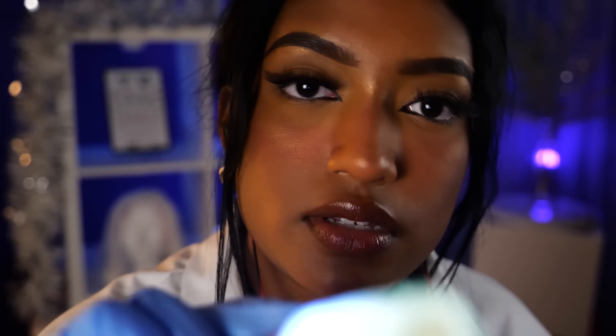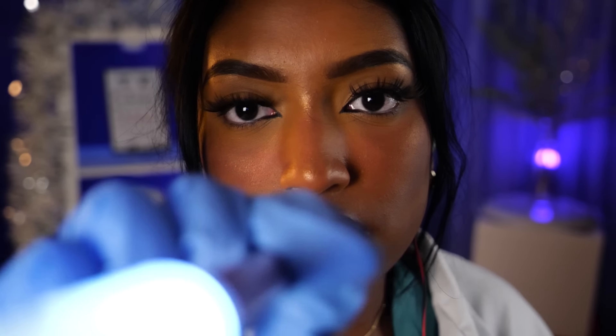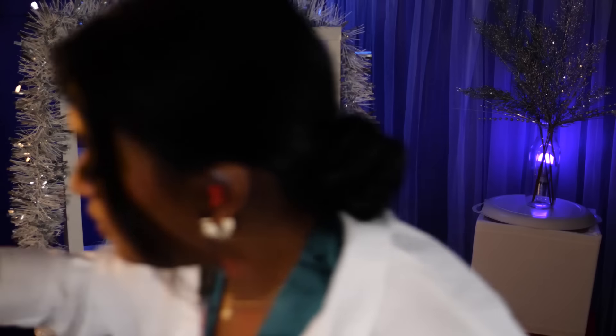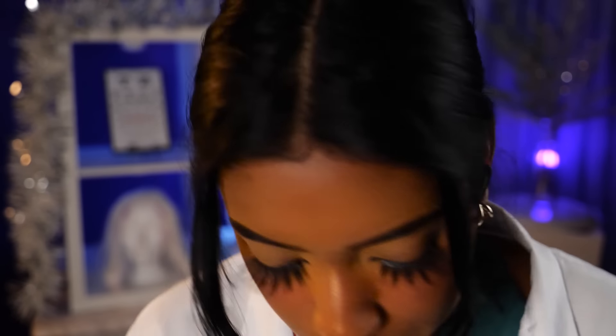I'm just going to take another look at your face with the magnifying glass. I just want to make sure that I measured everything correctly. I do like using this light — it's very helpful. Now we can go in with this right here. I'm just going to check out your teeth.